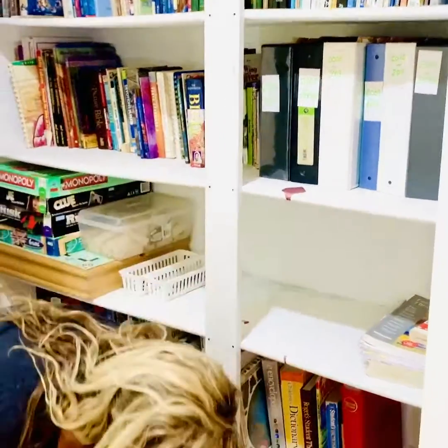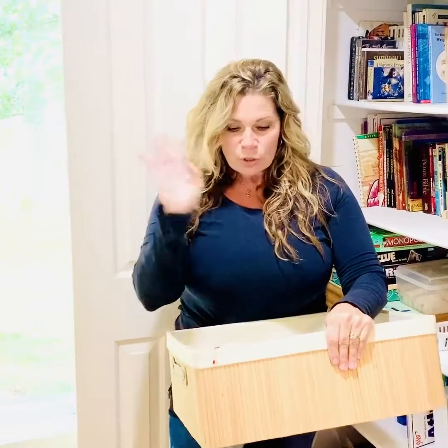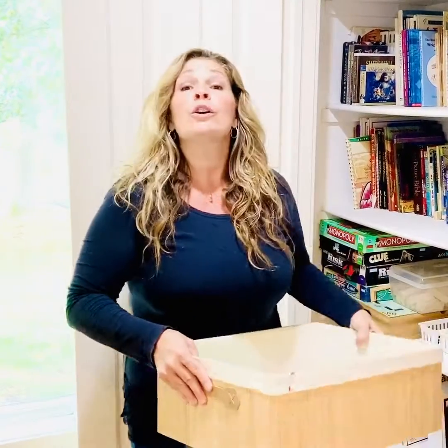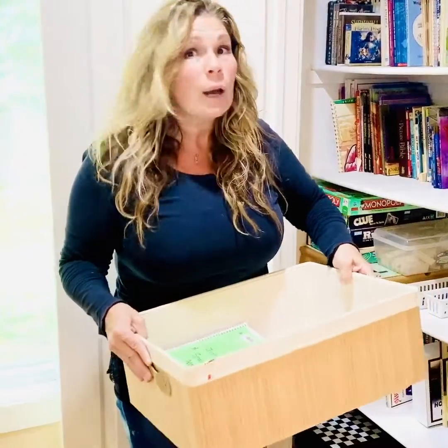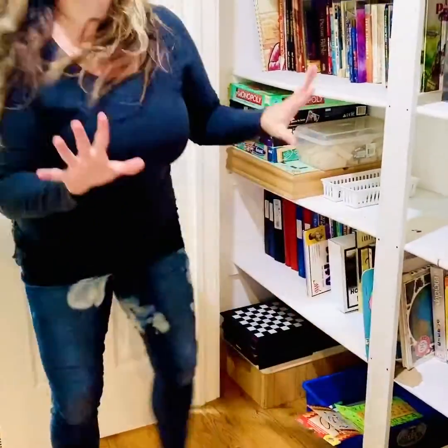Each kid gets their own pile, or if you want, you can use baskets — this is great especially for little kids. Tell them: 'Go put your school books away.' Then the new day rolls around and you say: 'Go get your basket,' and they can bring everything out to you. It can be any kind of basket, a tote, a Tupperware — anything. We just want everything to have a landing spot.